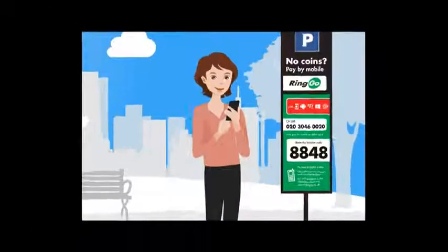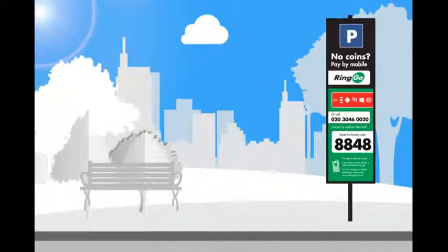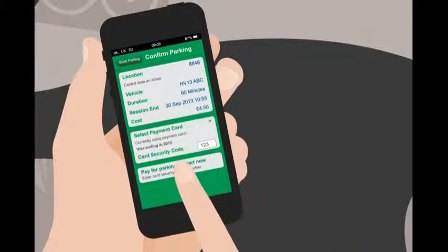You can use Ringo by app, calling, mobile phone, text, and internet. Then provide two more details: the location code where you parked — here it's 8848 — and the time you want to stay. Confirm you're happy with the charge and you're done.